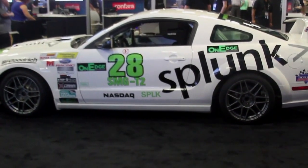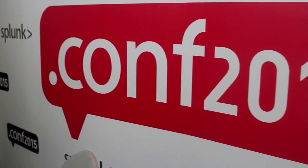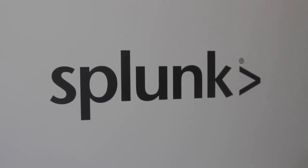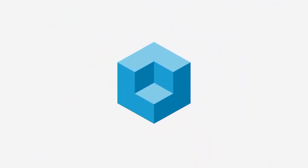Live from the MGM Grand Hotel in Las Vegas, extracting the signal from the noise, it's theCUBE covering Splunk.conf 2015, brought to you by Splunk. Here are your hosts, John Furrier and Jeff Frick.